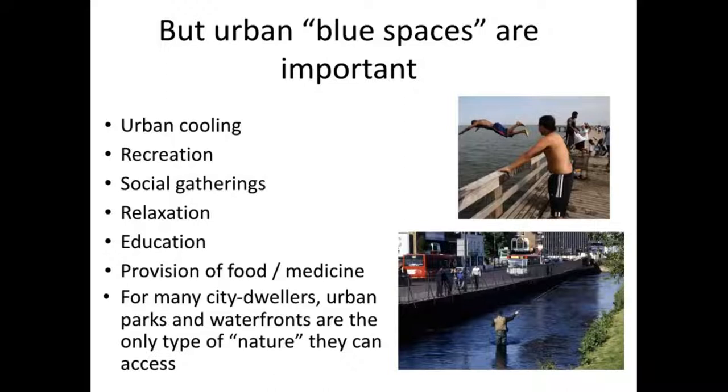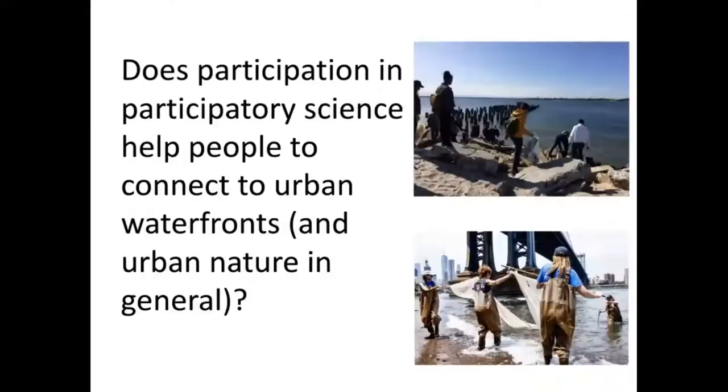For many city dwellers who can't get out to upstate or Long Island beaches, these waterfront spaces are the only type of nature that people can access. One of the things I've been asking in my research with different waterfront groups is: does participation in participatory science help people connect to urban waterfronts and urban nature in general? And what does that look like?